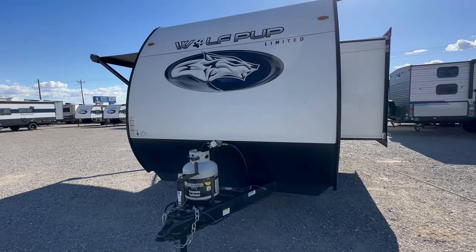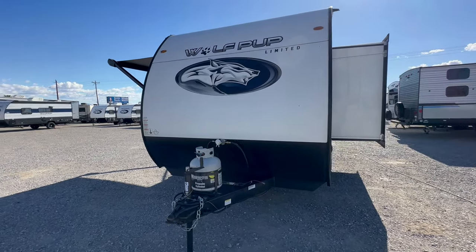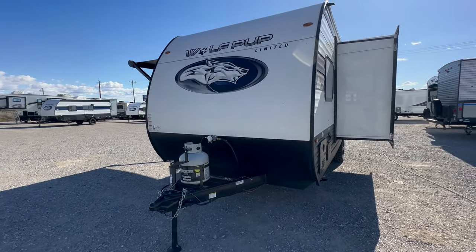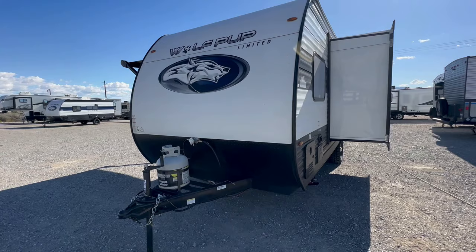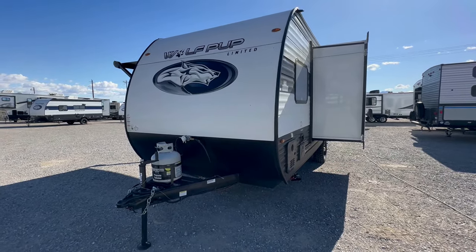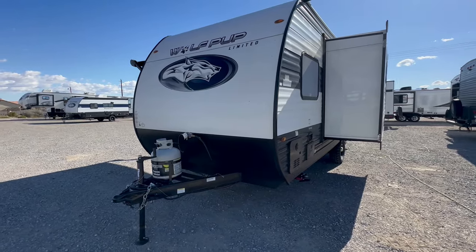This is the 2024 Forest River Cherokee Wolf Pup 17JW — and try saying that three times fast. This is my favorite bunk model travel trailer that's under 24 feet in total length.